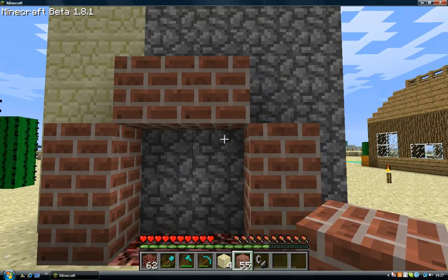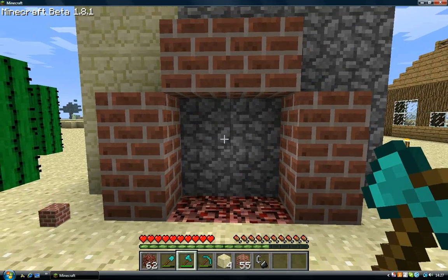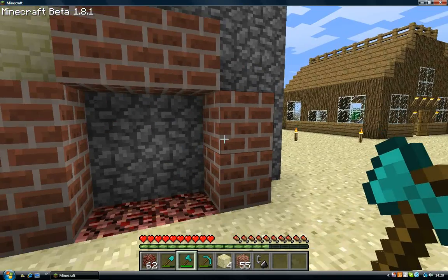Yeah, so there's your basic set-out for it. You can put stuff there - put, like, glowstone on either side. It looks really cool.